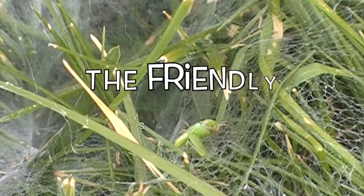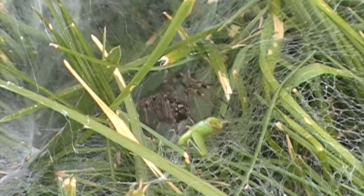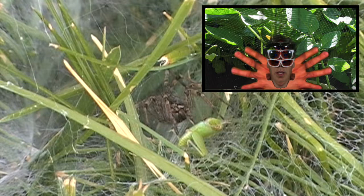Oh dear, some hooligan dropped their cotton candy, and now bugs are getting stuck in it. But look, a friendly spider is coming to help. The magic of nature. Well, she is a cutie, but I don't think that lovely spider is trying to help the grasshopper.